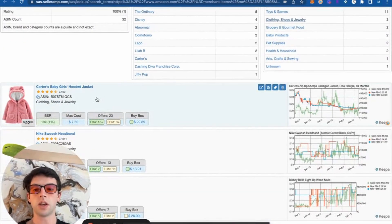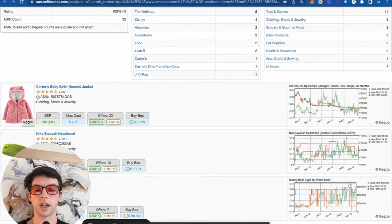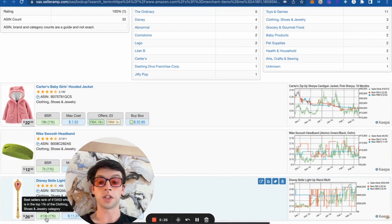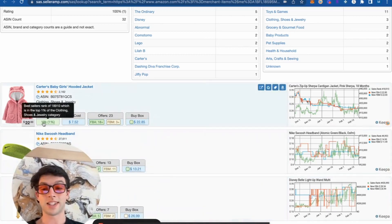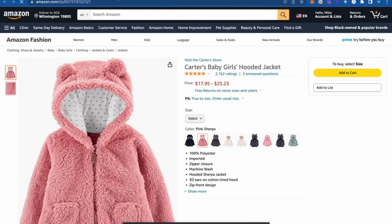Clothing, shoes, jewelry — you can pretty quickly pick through these entire sellers' catalogs. We're not going to look up this Disney item because the BSR is incredibly high, over 400,000. But this Carter's Baby Hooded Jacket is a 19,000 BSR, which looks great to me. So I'm going to go ahead and open that up.